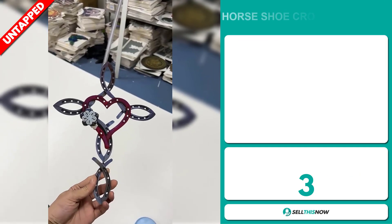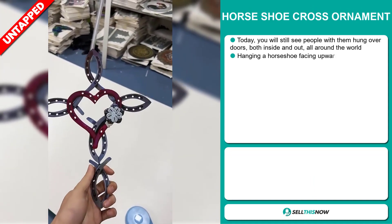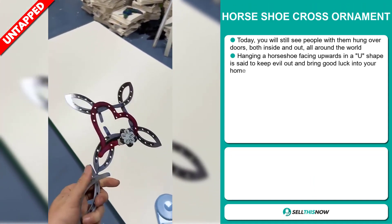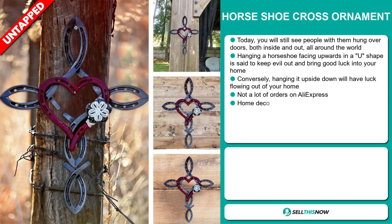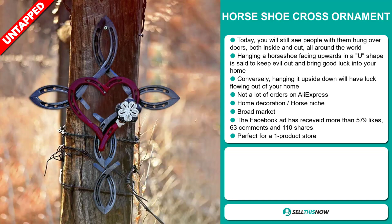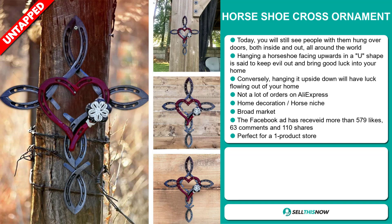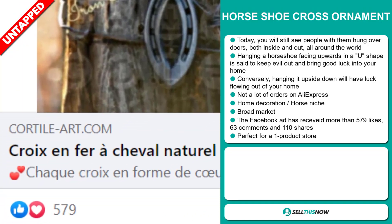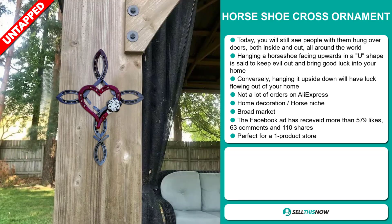Our next product is the Horseshoe Cross Ornament. You'll still see people with them hung over doors, both inside and out, all around the world. Hanging a horseshoe facing upwards in a U-shape is said to keep evil out and bring good luck into your home. Conversely, hanging it upside down will have luck flowing out of your home. We also think it has a lot of untapped potential. So far, there haven't been many orders on AliExpress, so you could definitely take advantage of this. It falls under the home decoration and Horse niche market. We also think this item has a broad market base. The Facebook ad has received more than 579 likes, 63 comments, and 110 shares, and it's perfect for a one-product store.